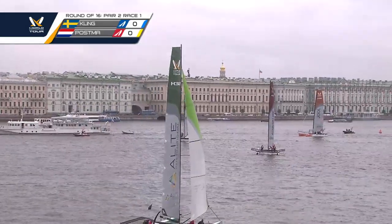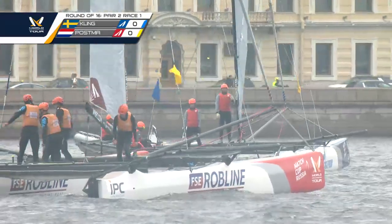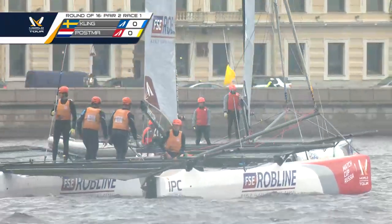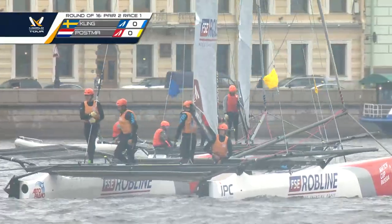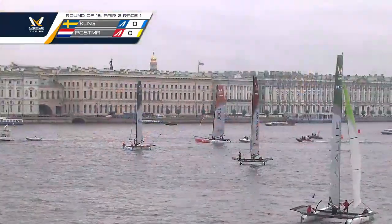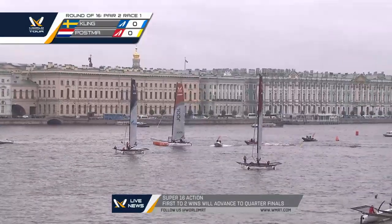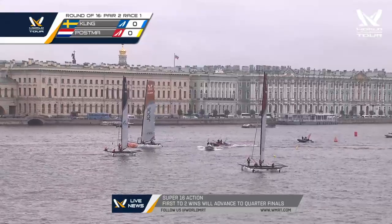That's a good call in these light airs so we can catch up on the racing schedule. Just to clarify — Robertson and Thomas are currently at two points each, so their match will be the first to win three. But all remaining matches in the Super 16 will be the first to win two.